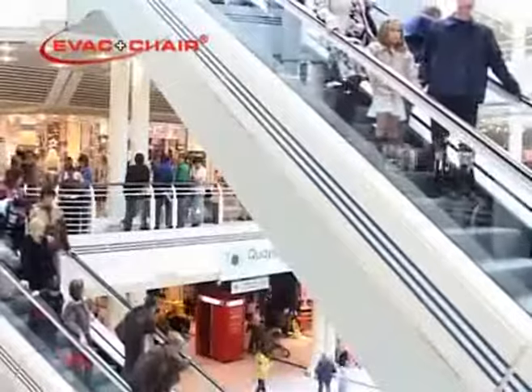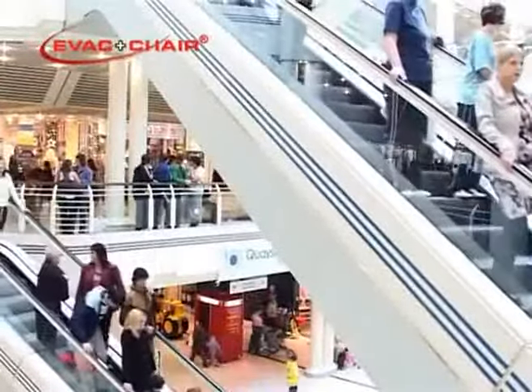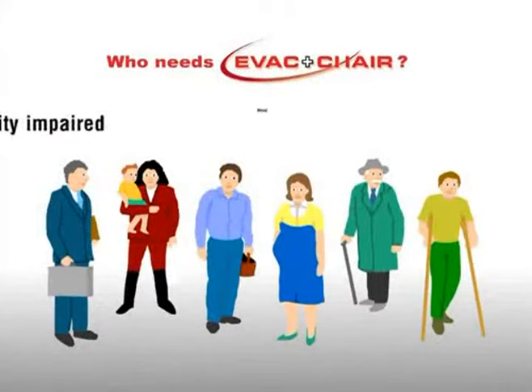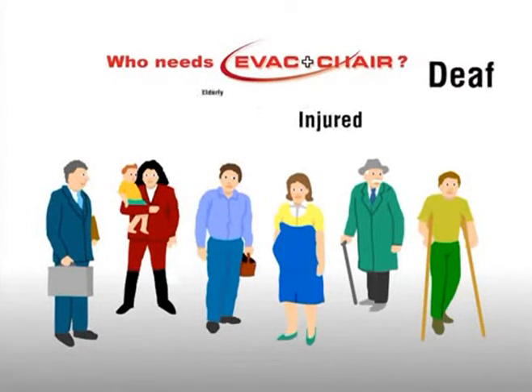over 10% of the population in developed countries would have difficulty negotiating stairs in an emergency. Persons of reduced mobility, the blind, asthmatic, deaf, injured, and elderly are just some of the people who might be in distress in an emergency.